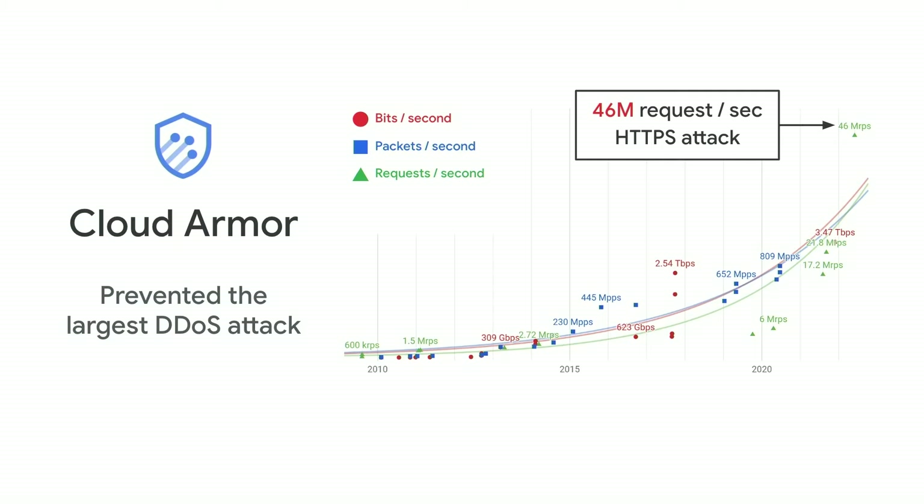Recently, the largest HTTPS attack was staged against a Cloud Armor customer. It was 76% larger than anything previously reported — the equivalent of Wikipedia's daily requests in just 10 seconds. And the customer experienced no impact.